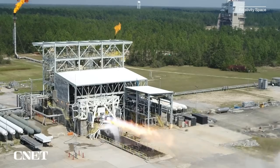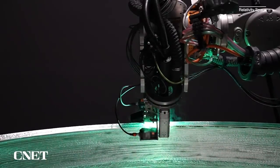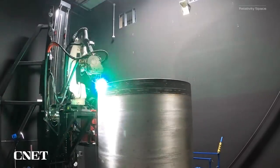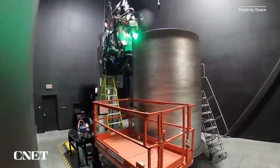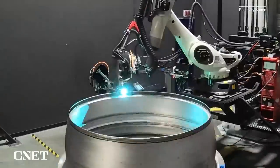So everything from the rocket engines, the turbo pumps, valve components, and then the whole tall fuselage, which is most of the rocket that you see, was all metal 3D printed — a lot with our own custom 3D printers we developed in-house, with our own custom aluminum alloys, and then a bunch of other types of 3D printing went into this.